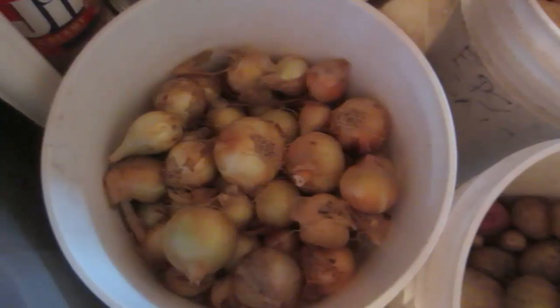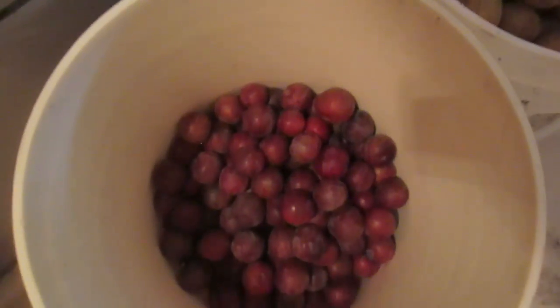Here we have our onions. Beautiful onions this year — harvested these yesterday.